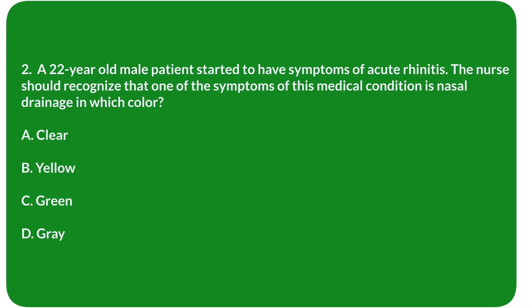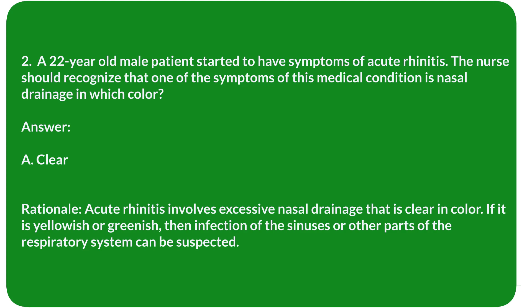Question 2. A 22-year-old male patient started to have symptoms of acute rhinitis. The nurse should recognize that one of the symptoms of this medical condition is nasal drainage in which color? A. Clear. B. Yellow. C. Green. D. Gray. Answer: A. Clear.